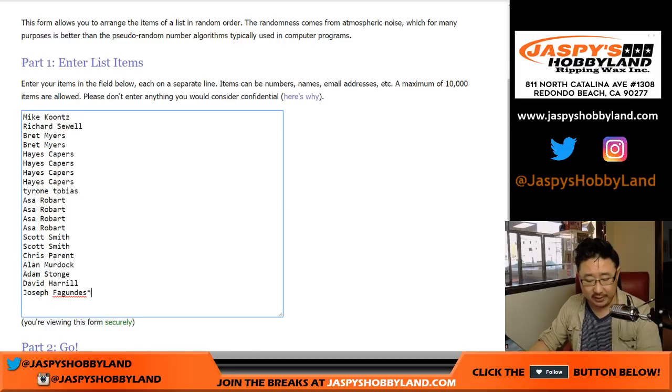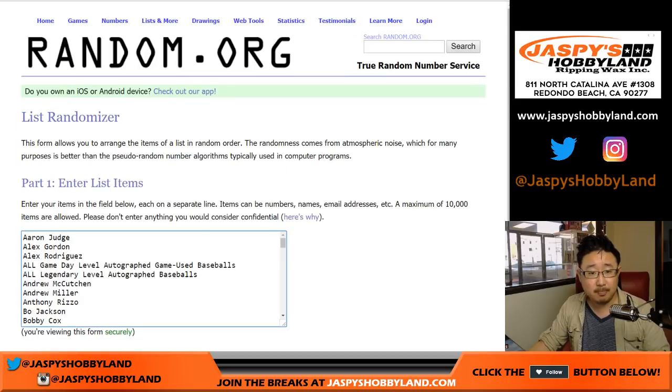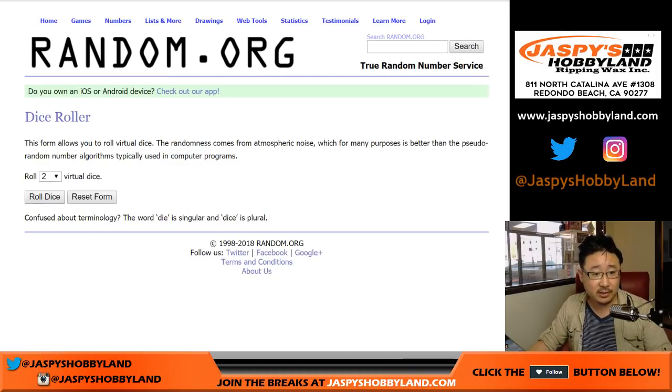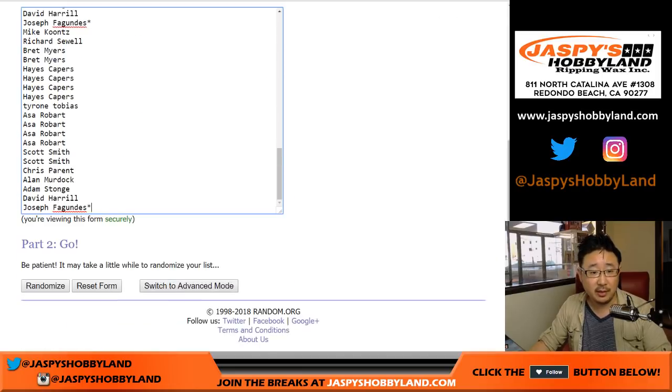Let's quadruple this list — one, two, three, and four — so there'll be 80 on this list. You saw the checklist in the product description, and the next three box breaks with the second half of the case are already in the store. As most of you remember, one person will get any and all game-used baseballs. There aren't very many of those, and same with the legendary levels. Otherwise you'll get a player. Let's randomize those two lists eight times — five and a three. Names first.